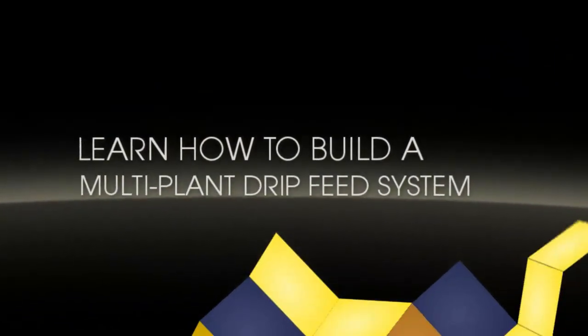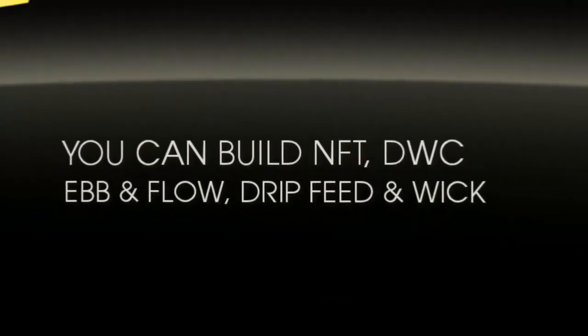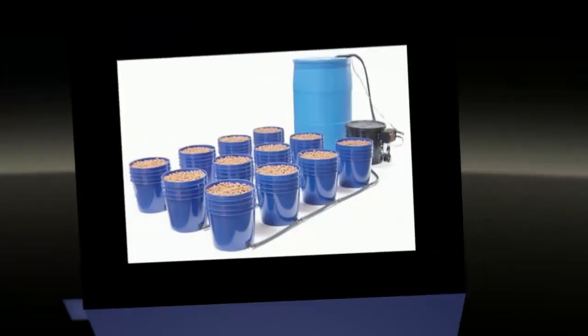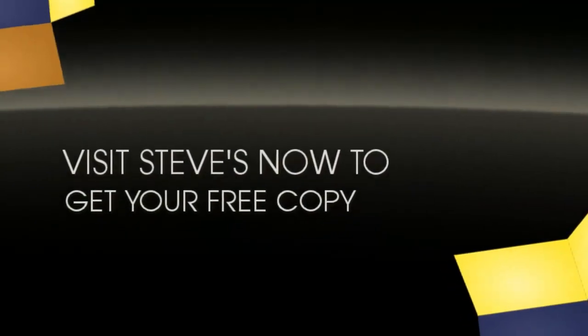We're giving away a great do-it-yourself hydroponics book that teaches all the basics and shows you how to build a variety of different systems. You can build a drip feed system, a deep water culture system, an ebb and flow, or a wick system. Just go to our website and you can download Hydroponics Made Easy for free.